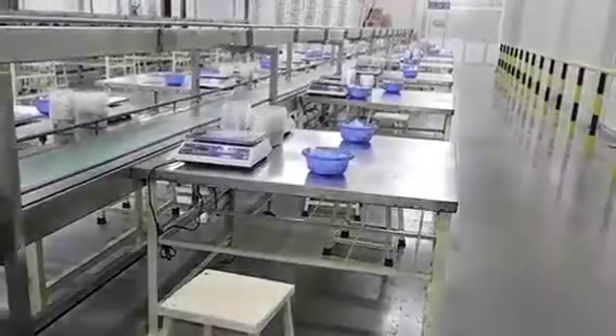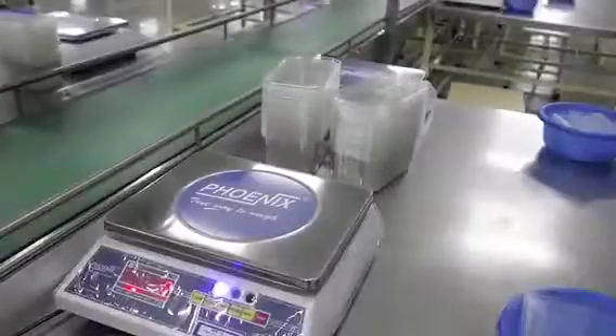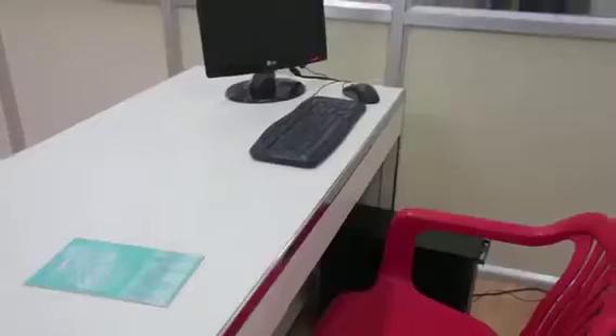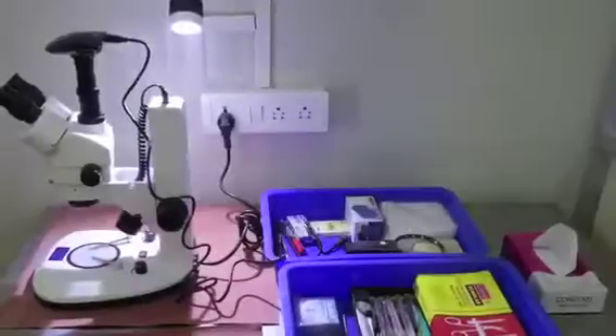We have installed electronic color-coded weighing scales. These are used for 500 gram weighment of each punnet pack. With preset weight bands, the red and green lights reflect no-go and go respectively.